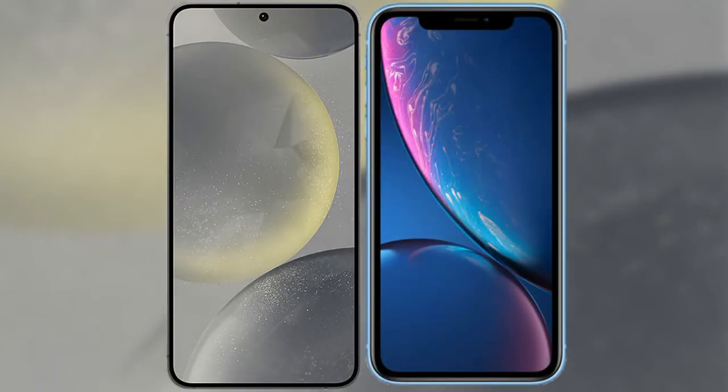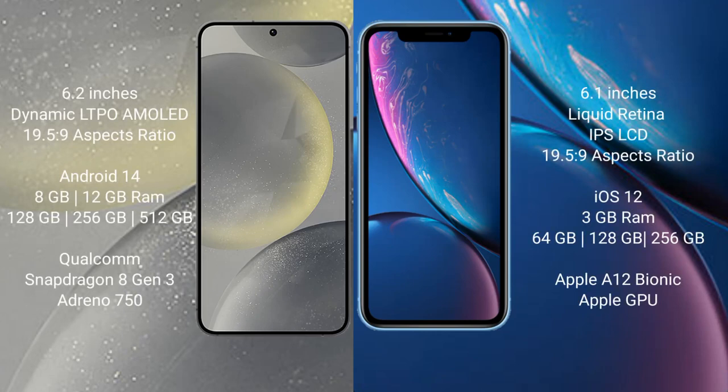I will compare the new Samsung Galaxy S24 with the iPhone XR. The Samsung Galaxy S24 comes with a 6.2-inch Dynamic LTPO AMOLED display at a 19.5:9 aspect ratio. The iPhone XR comes with a 6.1-inch Liquid Retina IPS LCD display, also at a 19.5:9 aspect ratio.